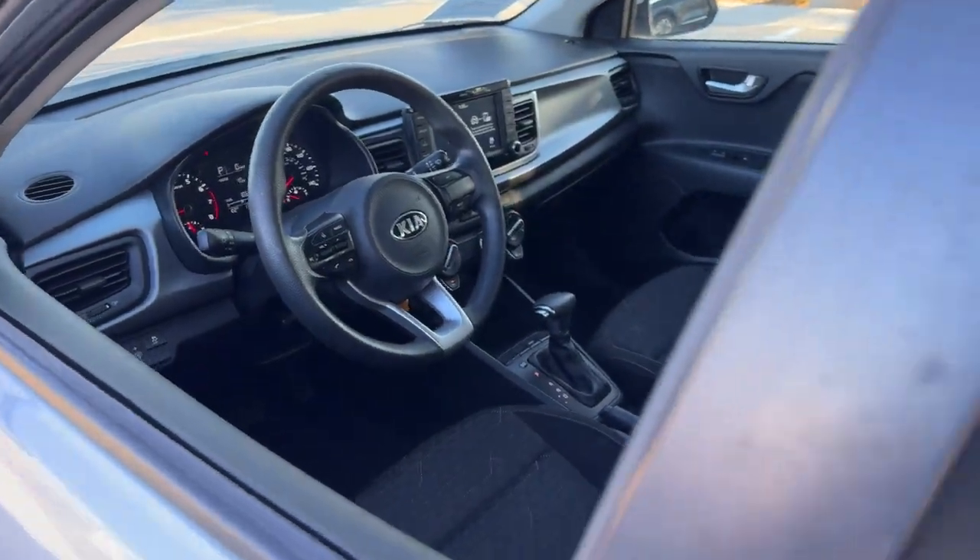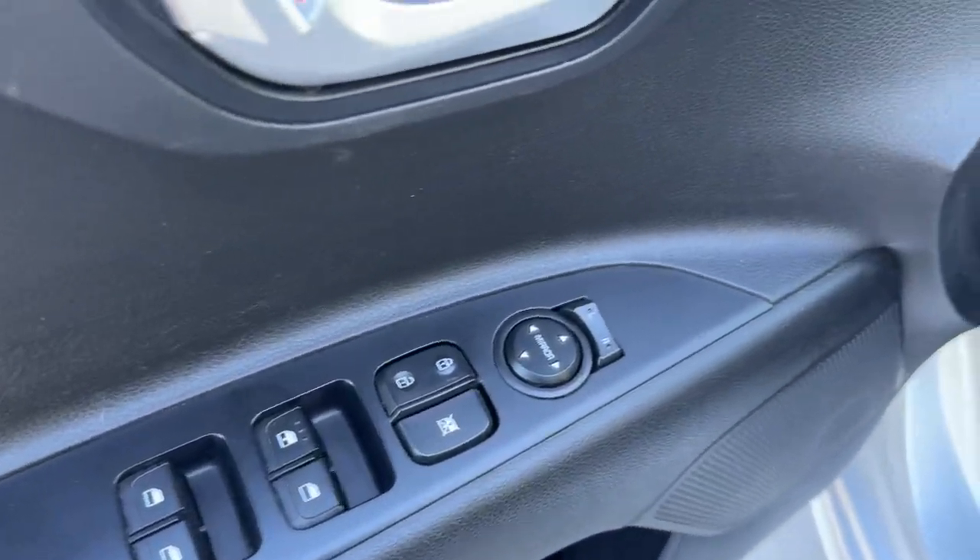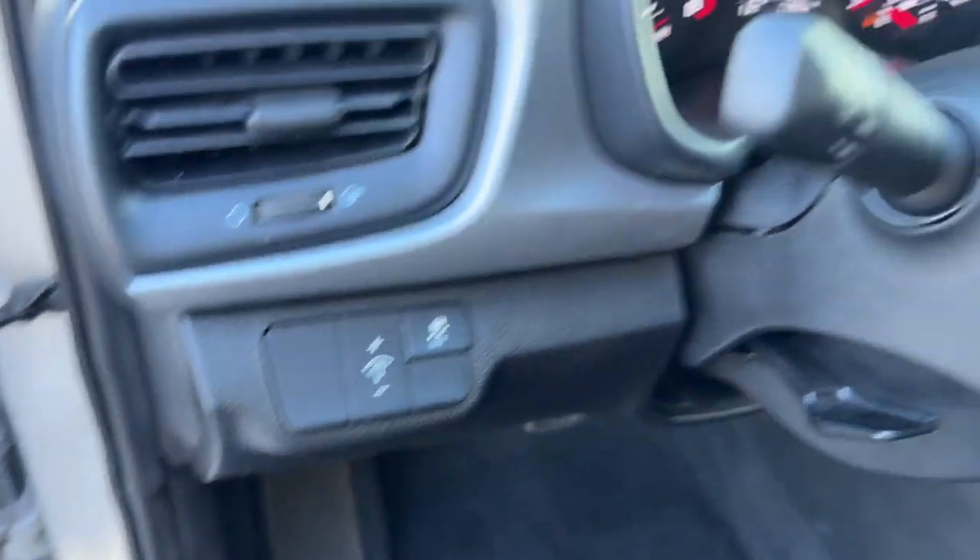Available as a sedan or hatchback, this sprightly subcompact is ready to take you places. These are just some of the great options this vehicle comes with.